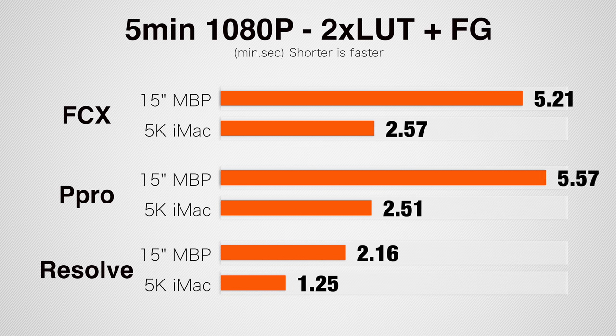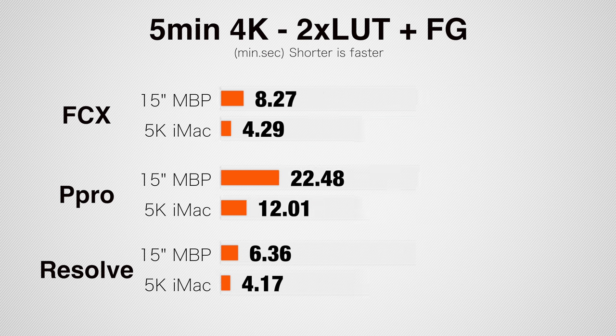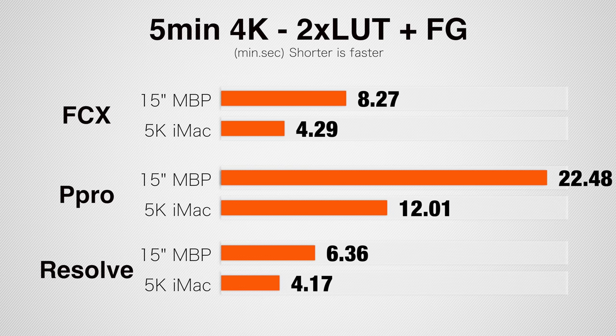The next test is a 5-minute 1080p clip with two LUTs and film grain applied. In Final Cut, the iMac is 85% faster; in Premiere Pro, 110% faster; and in Resolve, 60% faster. Running the same test but in 4K, the iMac is 90% faster in Final Cut, 90% faster in Premiere Pro, and 55% faster in DaVinci Resolve.